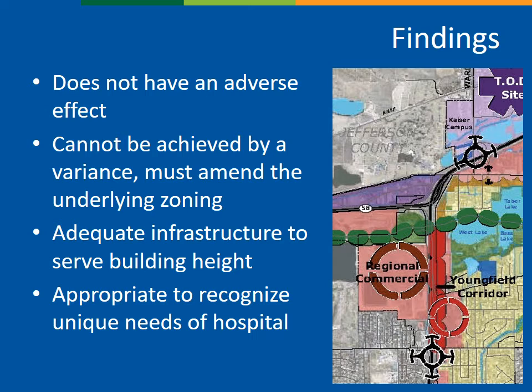In a planned development, for any change to a development standard — in this case the maximum height — the request is processed the same as the original approval. That means we review the request against the zone change criteria, and a full analysis has been provided in the staff report. In short, staff finds that the request does comply with those criteria. The change in height is not expected to have an adverse effect. The applicant submittal demonstrates that a rooftop helipad reduces impacts and improves safety as compared with a ground-based facility. The additional height cannot be achieved through any other process, such as a variance, and there are adequate facilities to serve a building of this height. The comprehensive plan designates the property as having a mix of uses and serving as a regional destination. Staff finds that it is appropriate to recognize the unique needs of a hospital use through this amendment.